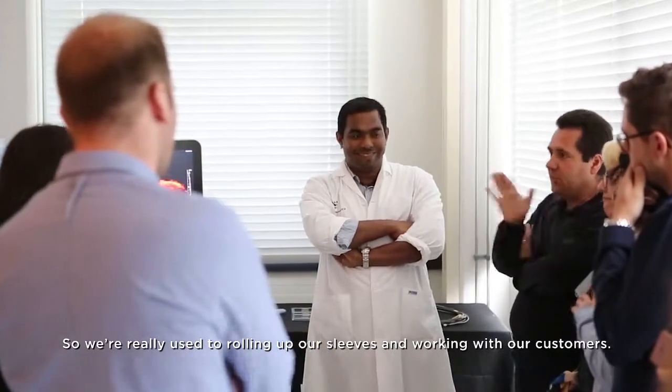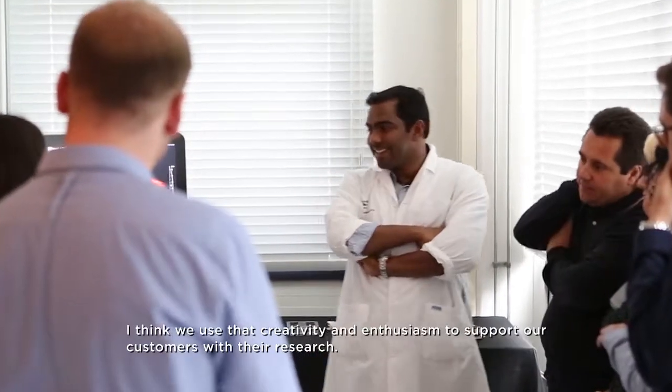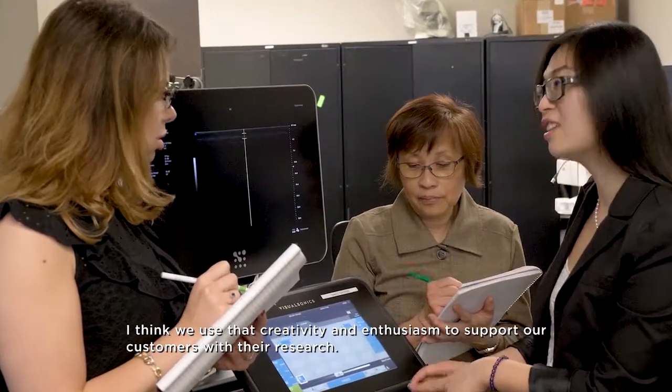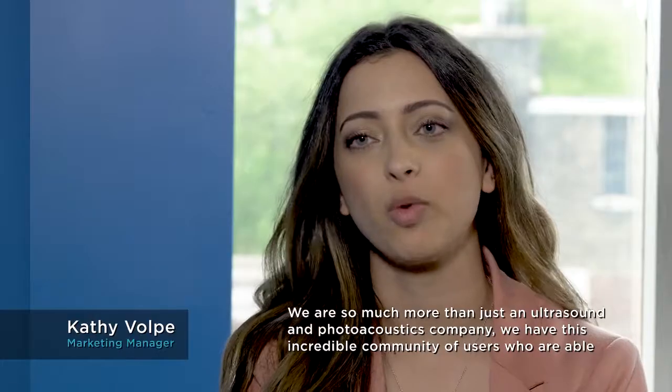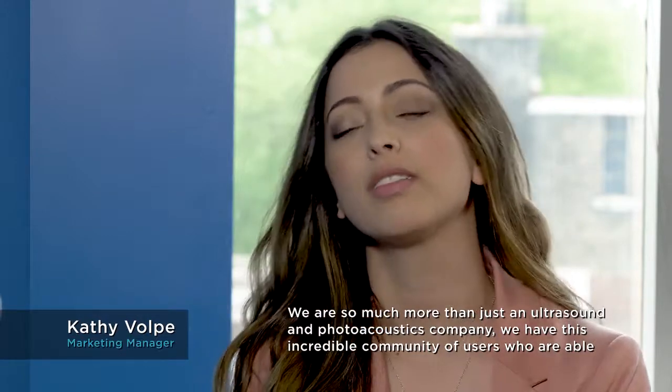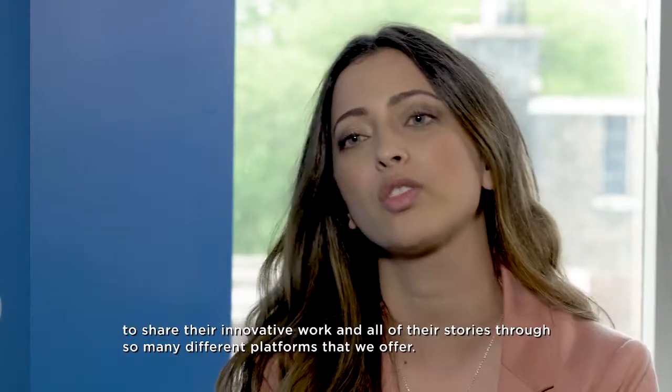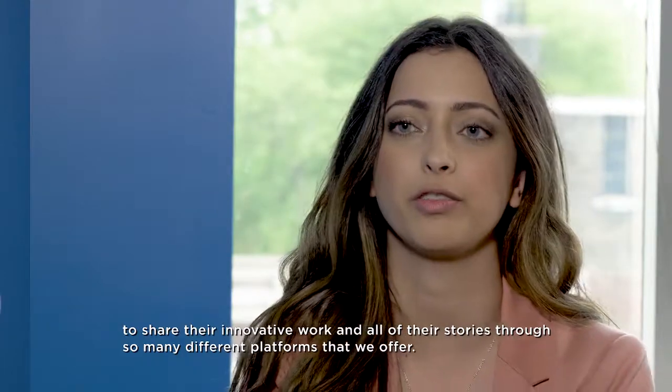Most of us application scientists at Fujifilm VisualSonics already come from research backgrounds, so we're really used to rolling up our sleeves and working with our customers. We use that creativity and enthusiasm to support customers with their research. We are so much more than just an ultrasound and photoacoustics company — we have an incredible community of users who share their innovative work through many different platforms we offer.